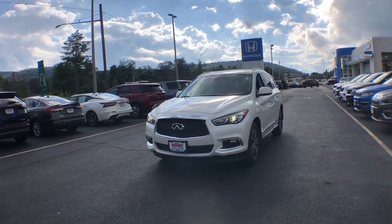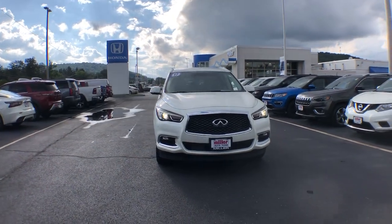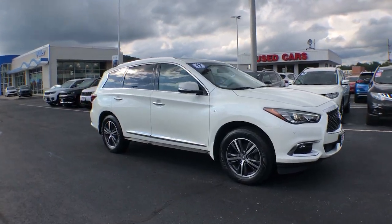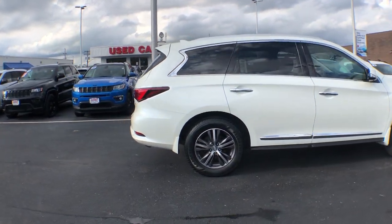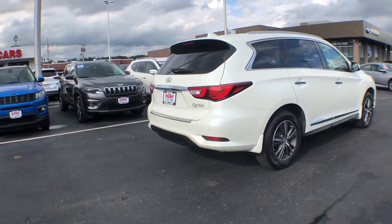Get into a car with value. 2017 Infiniti QX60. This vehicle is an outstanding buy with fewer than 80,000 miles on the odometer. Take a moment to view this family-friendly Infiniti QX60, the premium three-row luxury SUV that prioritizes comfort, safety, and performance so you can make the most of your time on the road.